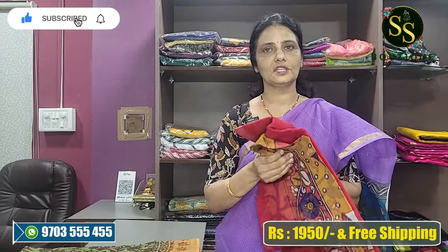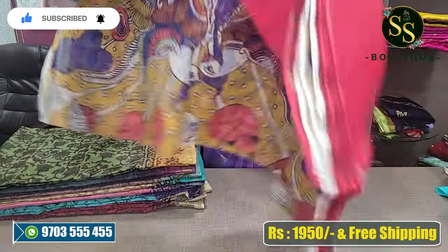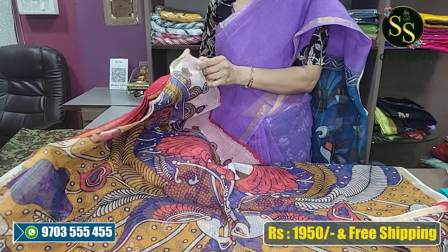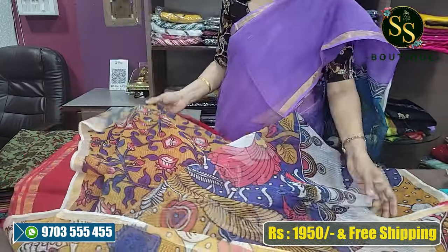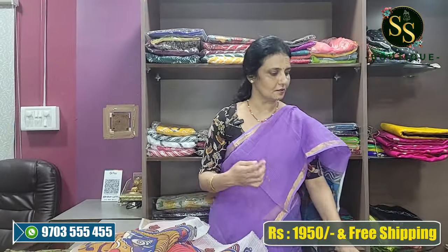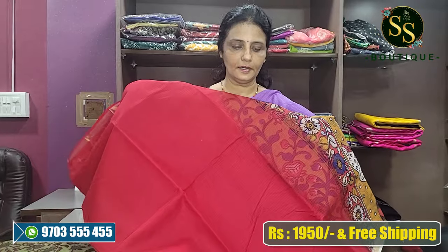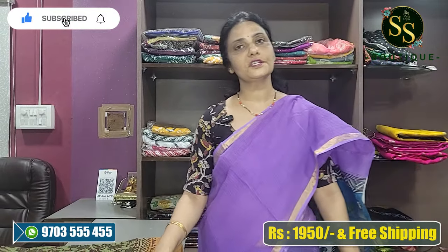We have a maroon — a beautiful color — with a blouse included. We have a floral blouse as well. This particular variety costs 1,950 rupees with free shipping.